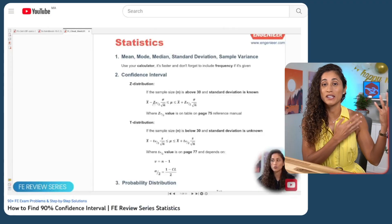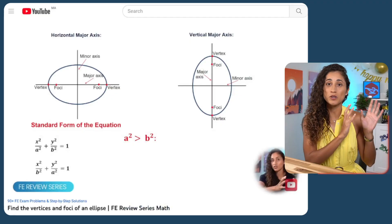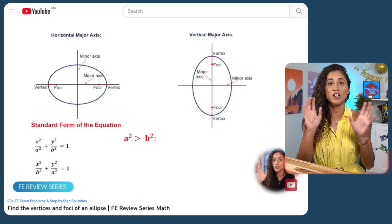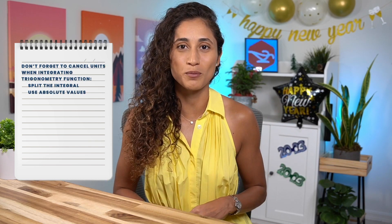Things you can include in your own cheat sheet: steps for solving specific problems or using specific equations; important equations and concepts not found in the reference handbook; common unit conversions you frequently use; and common mistakes you make during your studies so you can avoid them on exam day. As you study, make sure you are always updating and reviewing your cheat sheet — this will help you remember the information for your exam.